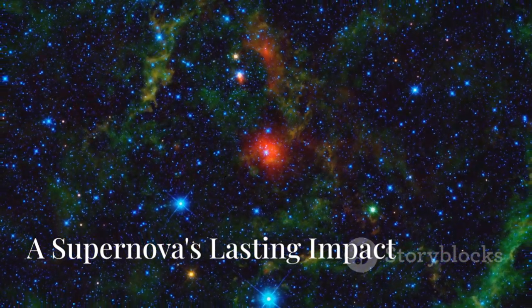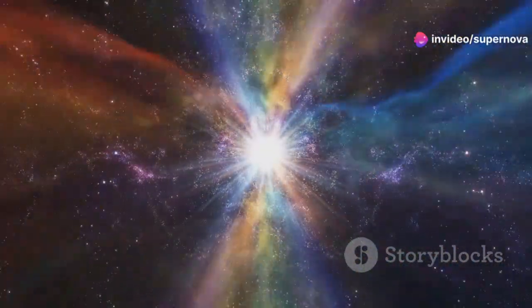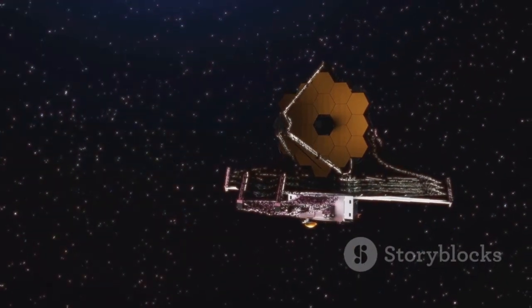The Perseus-Taurus supershell is a massive structure in the Milky Way. JWST observed that it was created by a supernova explosion millions of years ago. The shockwave is still expanding, shaping the interstellar medium and forming new stars. JWST's observations provide insights into the long-lasting impact of supernovae.